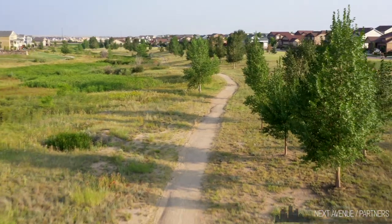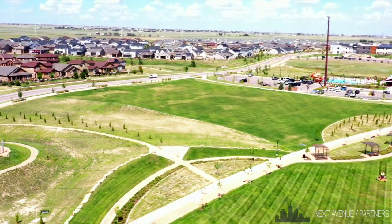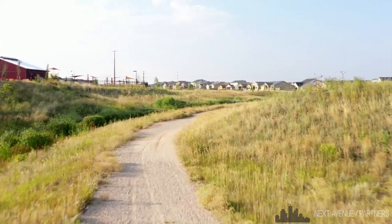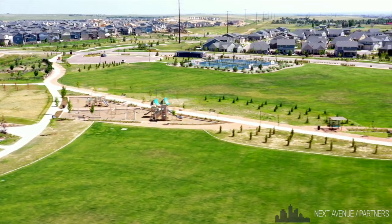If you like to bike, walk, or run, you can do all of that right here in Banning-Lewis. There are 65 plus acres of trails, parks, and recreational areas for you to enjoy as a resident here any time of the year.